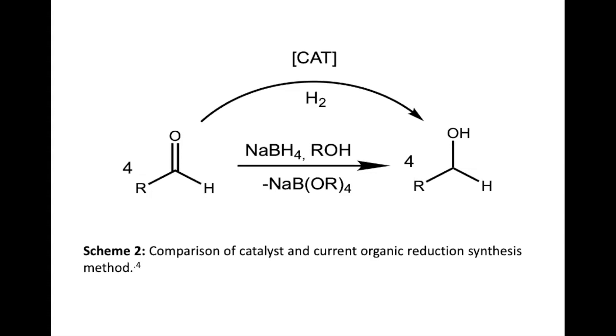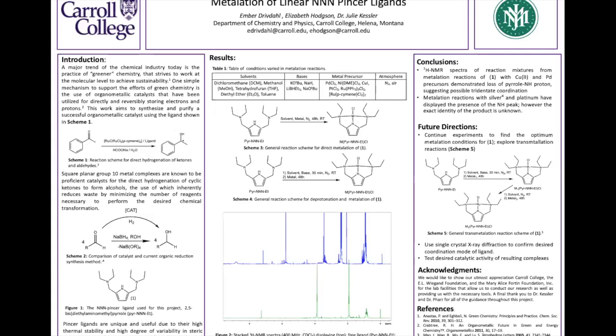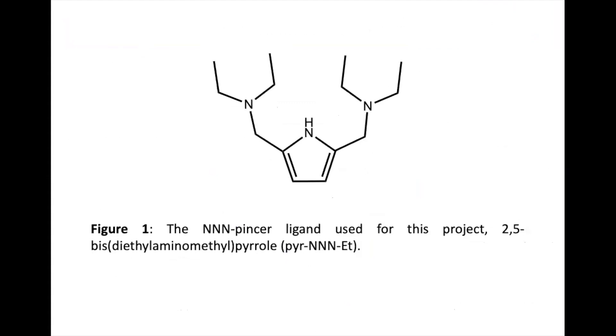Ember will now talk about the linear ligand specifically. The ligand we are using is known as a pincer ligand. Pincer ligands are tridentate ligands that coordinate to a metal compound three times — they coordinate through the bonding capabilities of a central nitrogen and then two nitrogen arms. The specific ligand we are using can be seen in Figure 1, where there is the central nitrogen of the five-carbon ring and then the two nitrogens on the arms outside of that.